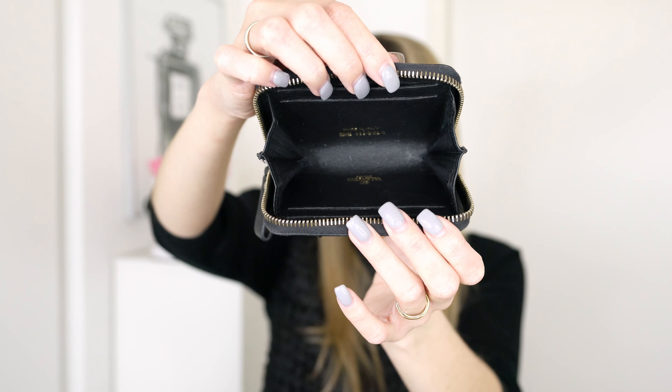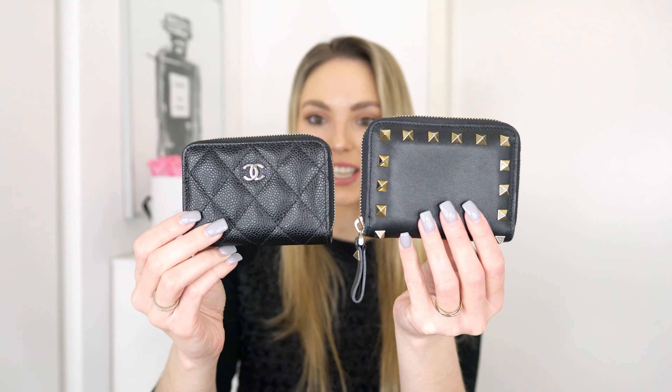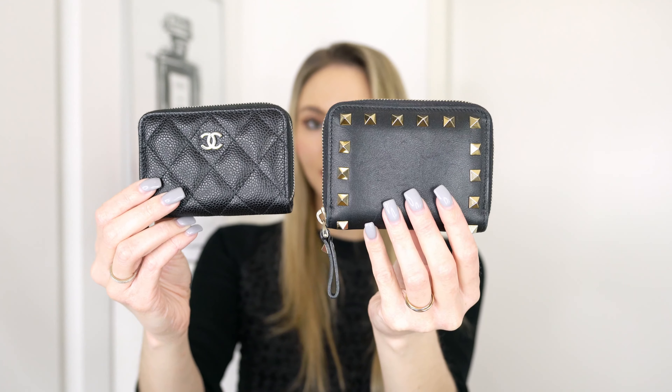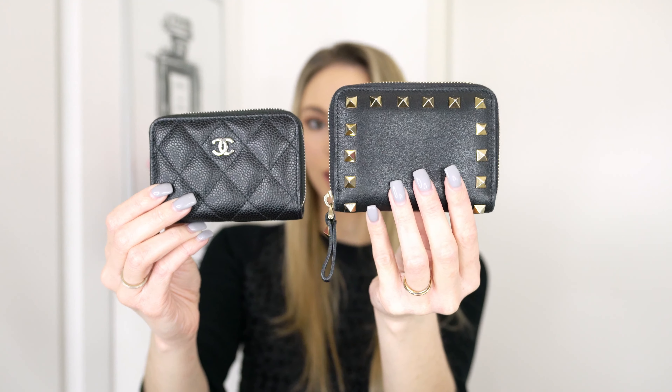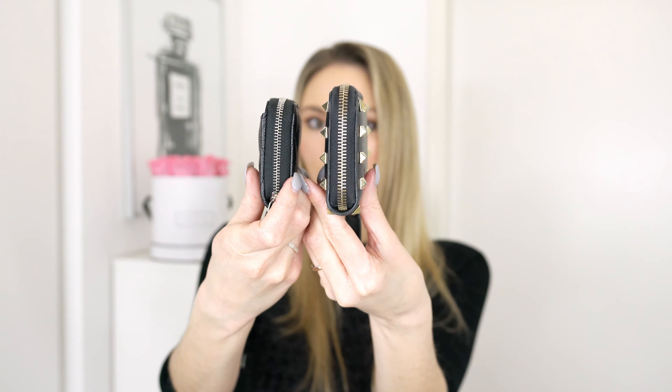On the inside you can see it is essentially one big space, but it does have some card slots — two card slots on each side. I personally never use the card slots; I just put all my cards and my cash on the inside, and that's what I really like about this wallet. I do use it quite often, but I got a Chanel wallet for Christmas from my boyfriend, and since then I have to admit I've only used the Chanel wallet. I can definitely recommend the Valentino one — it is such a stunning wallet.